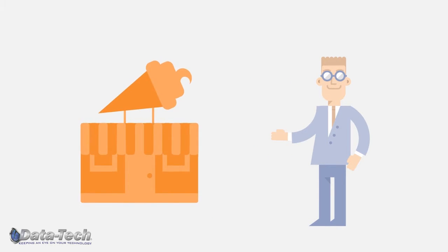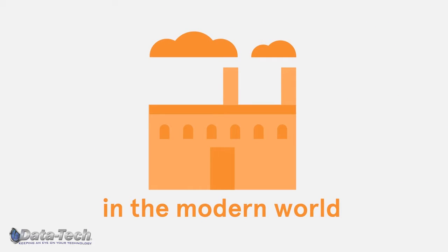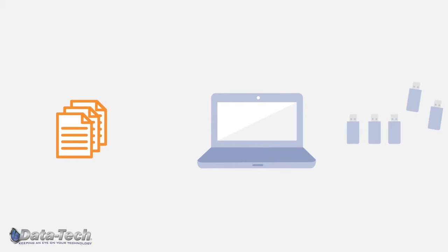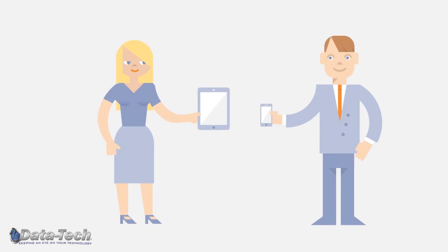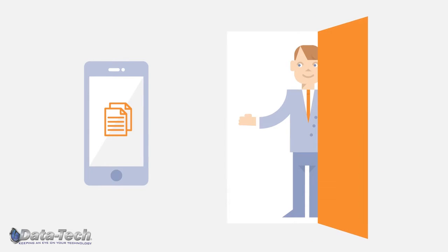No matter what kind of business you manage, securing your data is one of the most challenging and important issues you face. And in the modern world, it isn't enough to secure just desktop PCs and company networks. Data is proliferated and shared on laptops and flash drives. While you want to encourage the productivity gain by employees bringing their own smartphones and tablets to work, you've got to be sure your data is safe if one of those devices is lost or stolen, or if your employee leaves the firm.